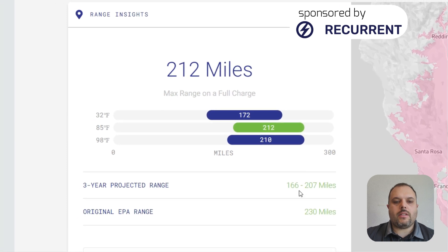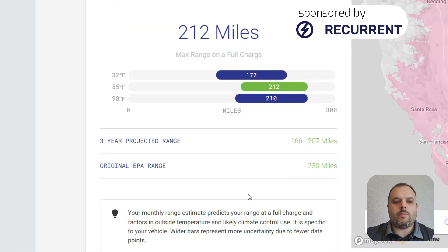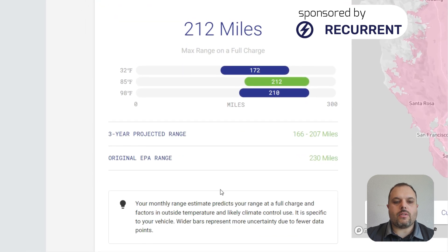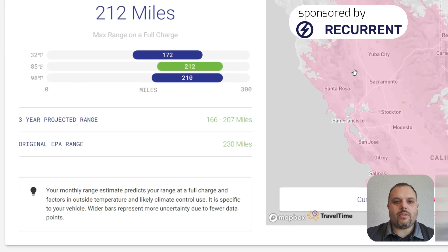They project that in three years I will be somewhere between 166 and 207 miles. The original EPA range was 230. If the bars are wider, it's a more vague range because weather, climate, and number of recordings determine the range estimate. I'm pretty sure it's not super accurate for mine because I drive a lot of highway, which lowers the total range.